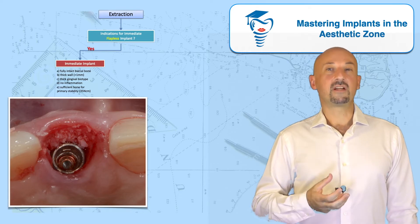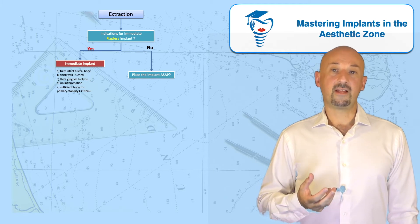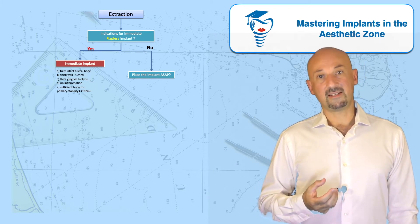If these conditions are not fulfilled, I will not consider an immediate implant, and I'm not favoring immediate implants with a flap in the aesthetic zone.